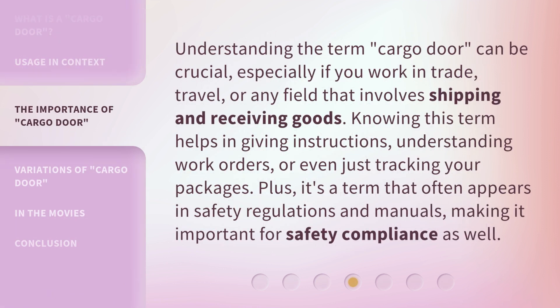Understanding the term "cargo door" can be crucial, especially if you work in trade, travel, or any field that involves shipping and receiving goods. Knowing this term helps in giving instructions, understanding work orders, or even just tracking your packages. Plus, it's a term that often appears in safety regulations and manuals, making it important for safety compliance as well.